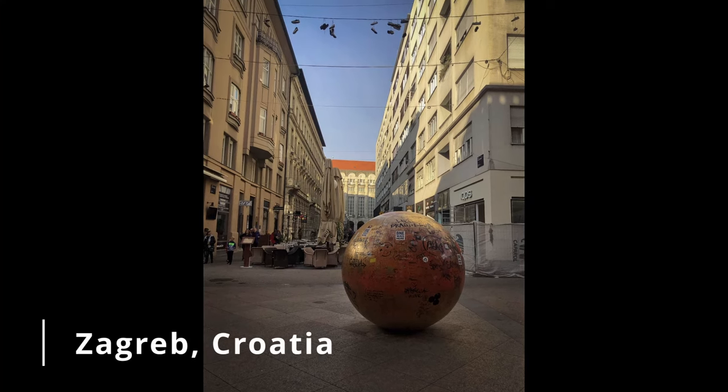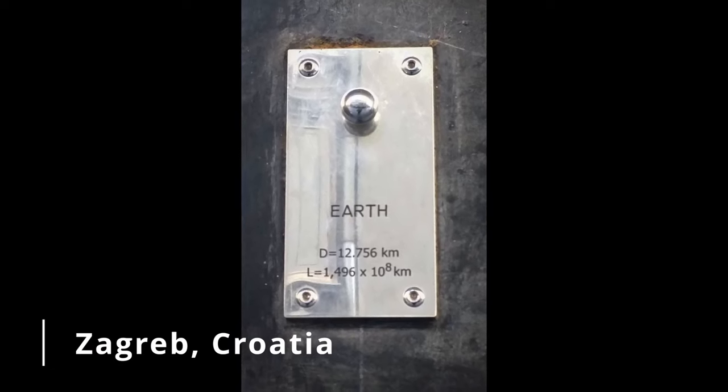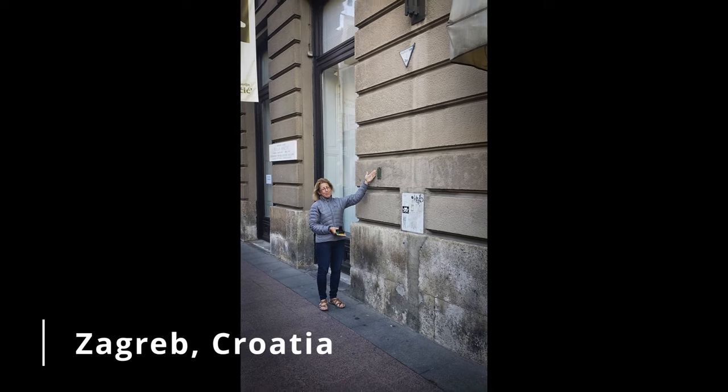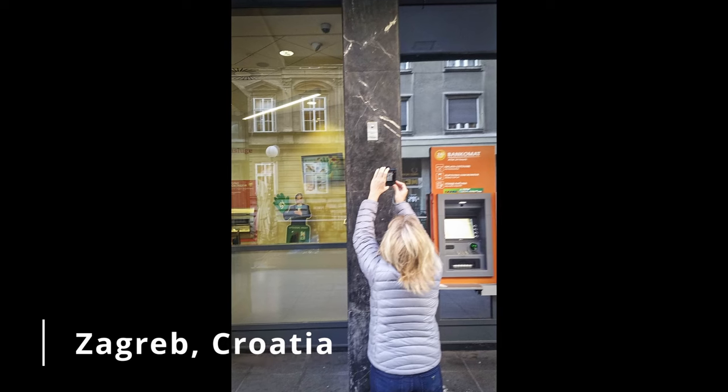And in Zagreb, Croatia, we looked for the planets. This artist made a sun and put it in the middle of one of the town squares in Zagreb. Then other artists made all these little planets to scale and placed them around the city where they would be proportionally. Our job was to find the sun and then find the planets. We found Mercury, Venus, and Earth, but the farther out ones were quite a ways out of the city center. It was a lot of fun.